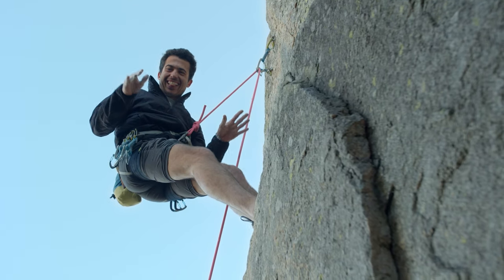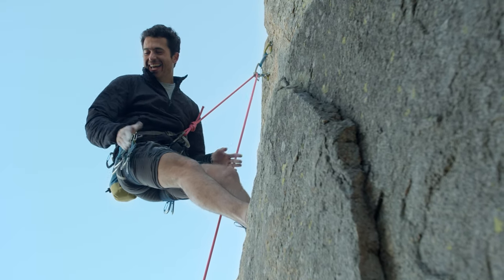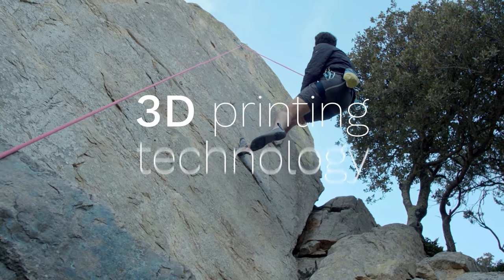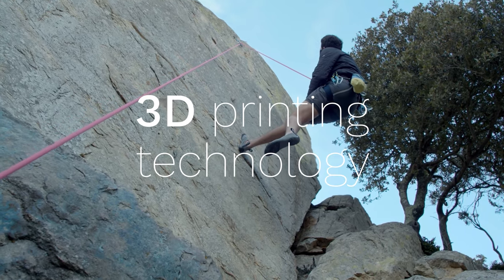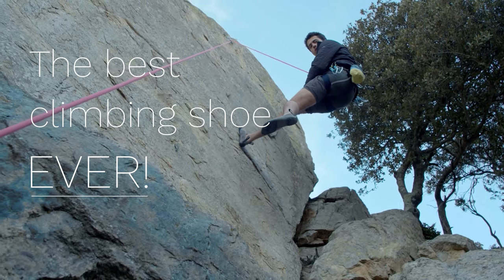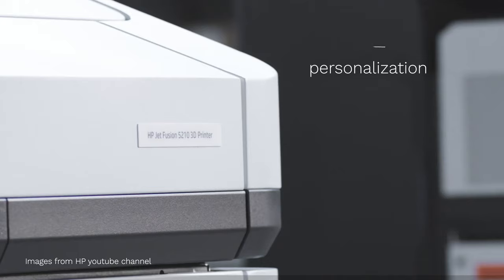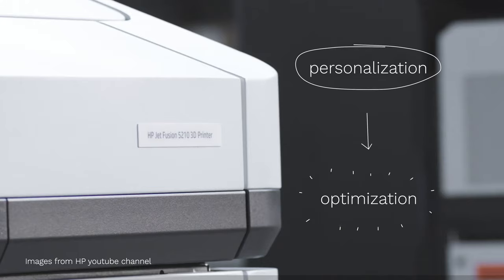These are the first Athos prototypes, made exactly for Didac's feet. But this is just the beginning. 3D printing technology allows us to apply an infinity of innovative design solutions to create the best climbing shoe ever — not only because of personalisation, also because of optimisation.